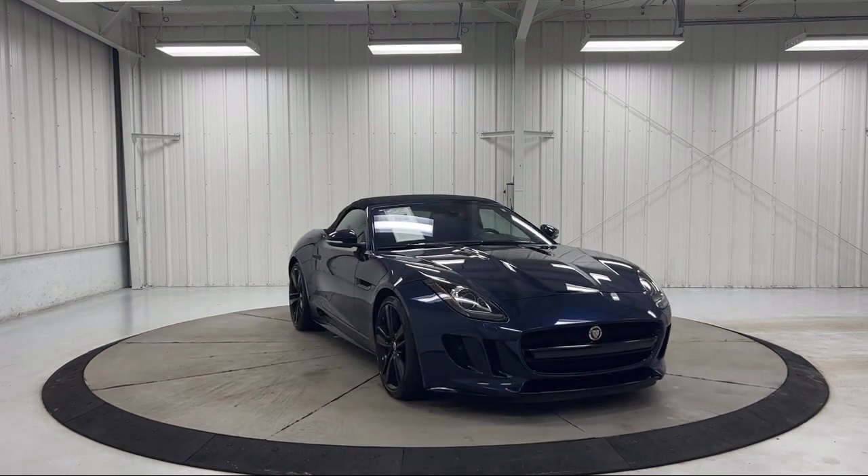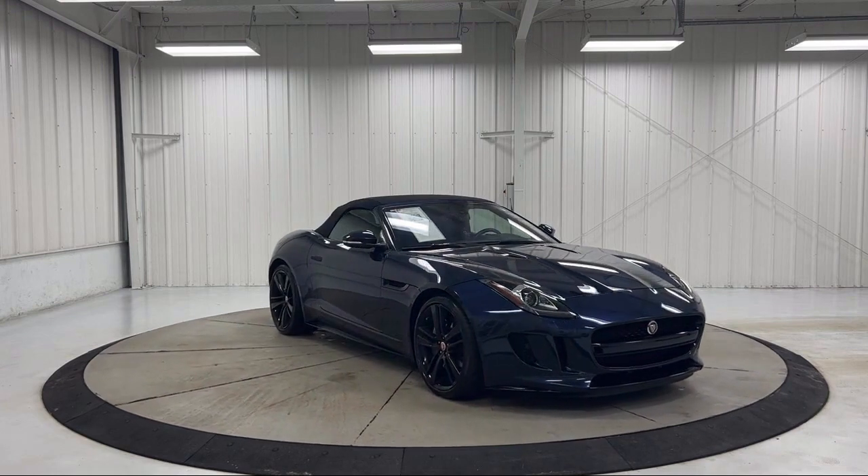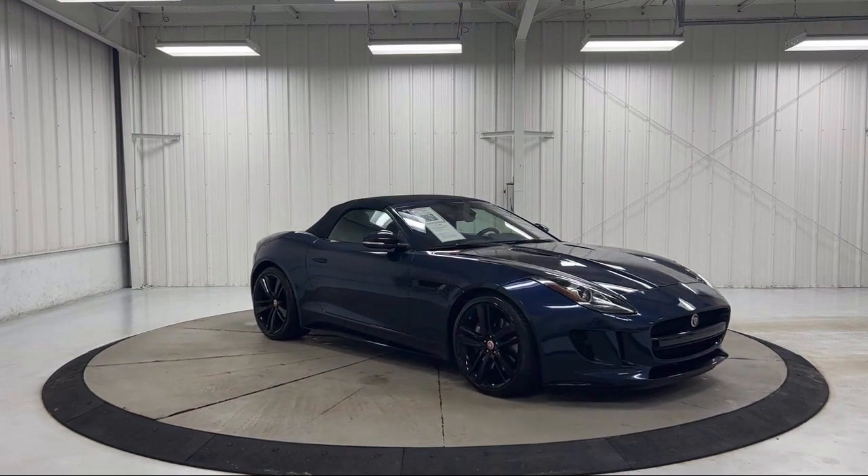Additional features include heated seats, outside temperature display, and it has less than 40,000 miles on the odometer.